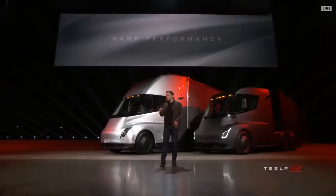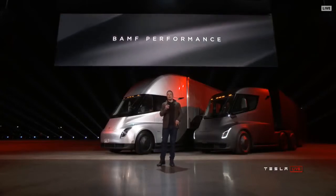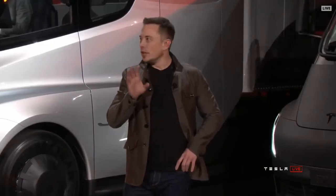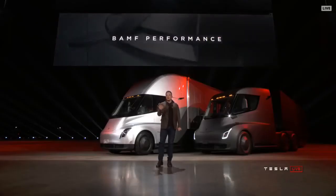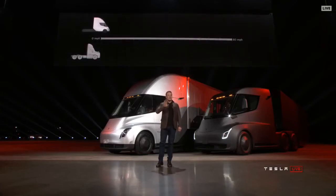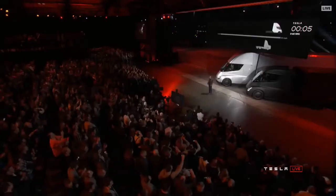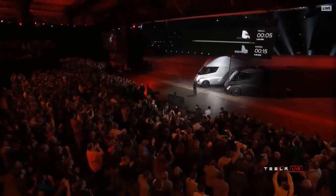Starting with performance — we have an acronym we came up with that really describes the performance well. Let's show what it's like to be in a Tesla truck. This is real time. The Tesla Semi will go 0 to 60 in 5 seconds.